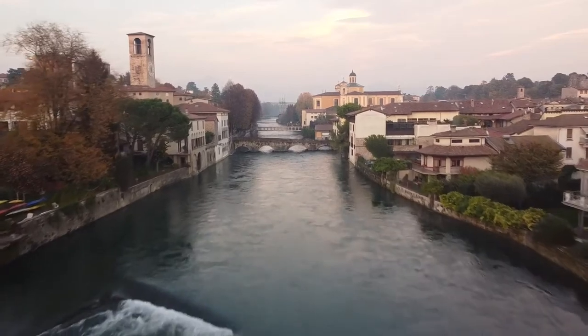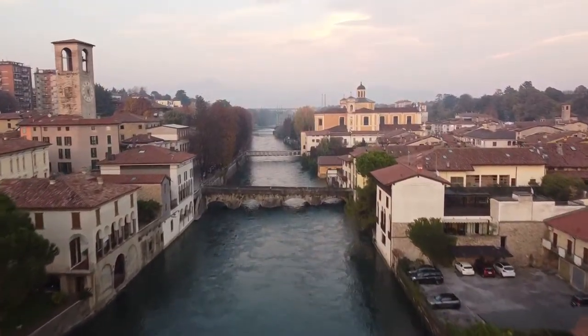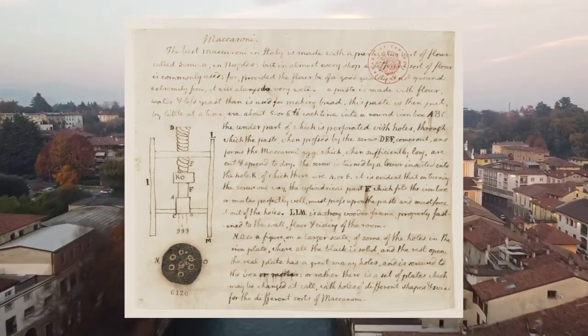In 1787, Thomas Jefferson went on a tour through France and Italy. While in Naples, Jefferson got to try macaroni and fell in love with the dish. Whilst there, Jefferson drew a diagram of a macaroni machine and wrote instructions for making the dish.